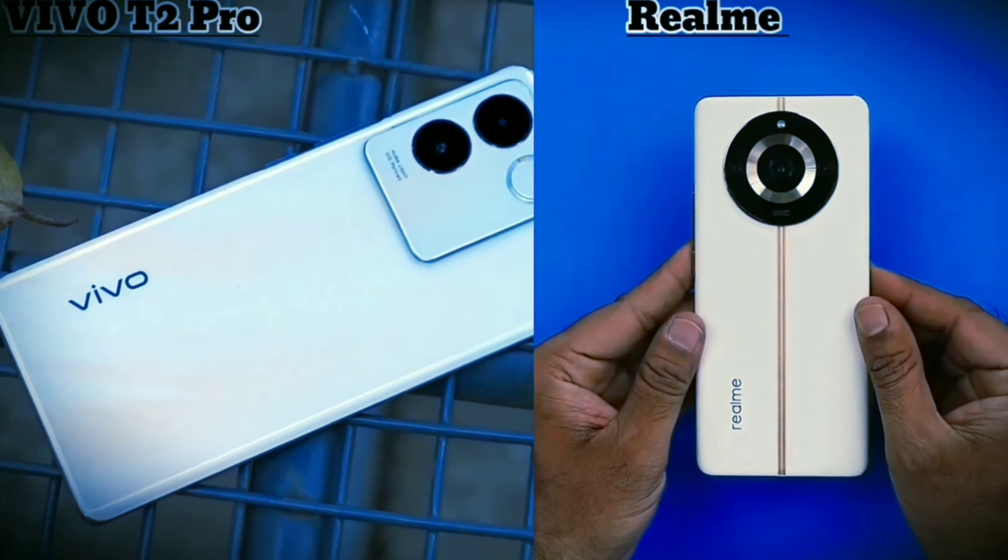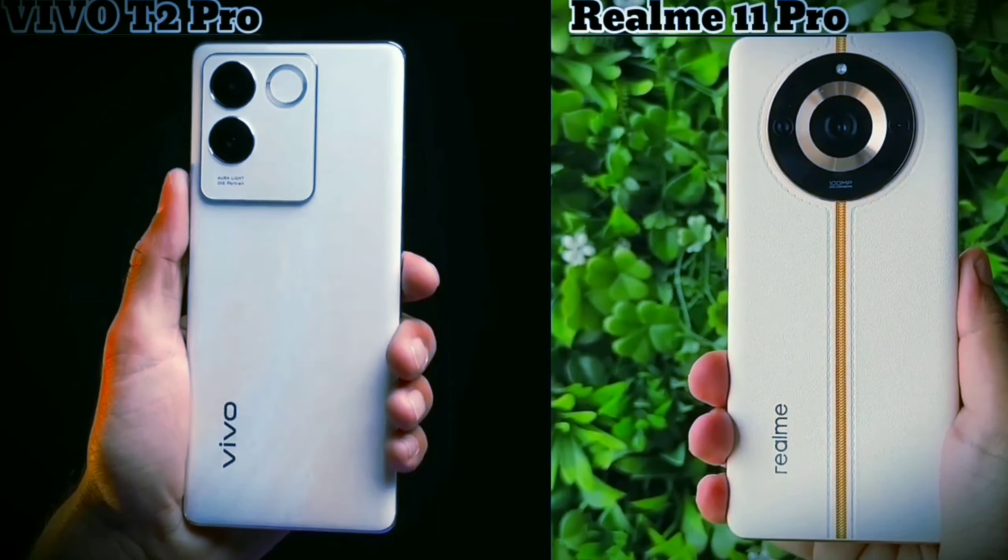After all, Vivo has a glass back, whereas Realme has a vegan leather back. Both feel good in-hand and the design is your personal choice.